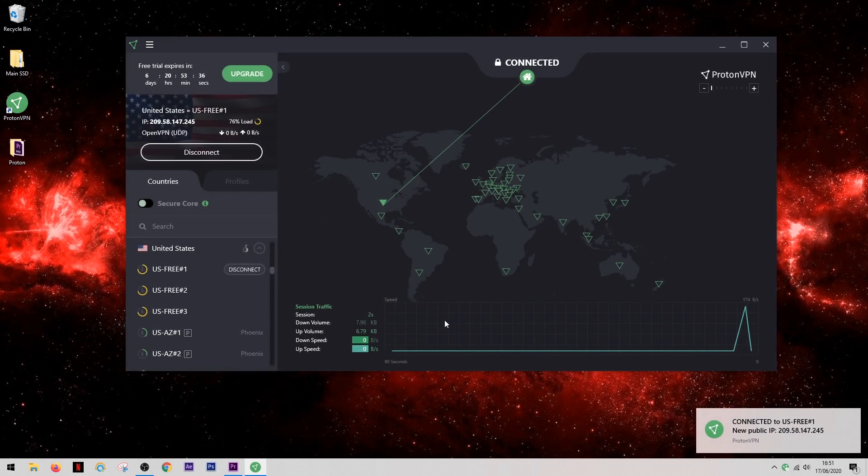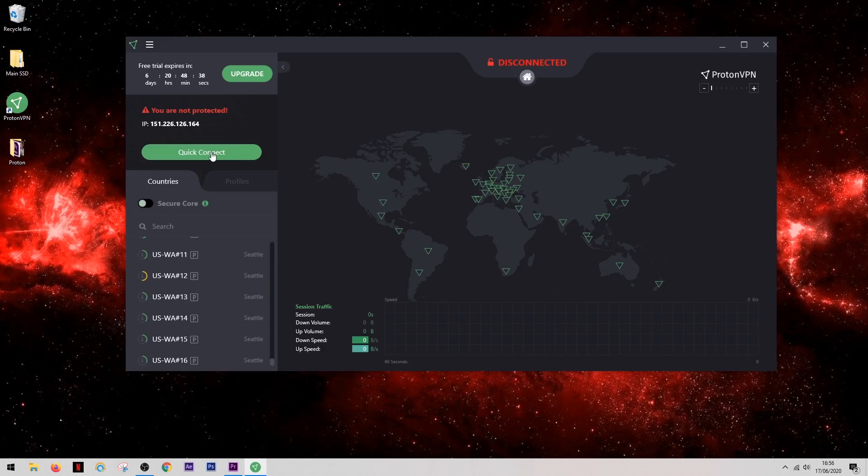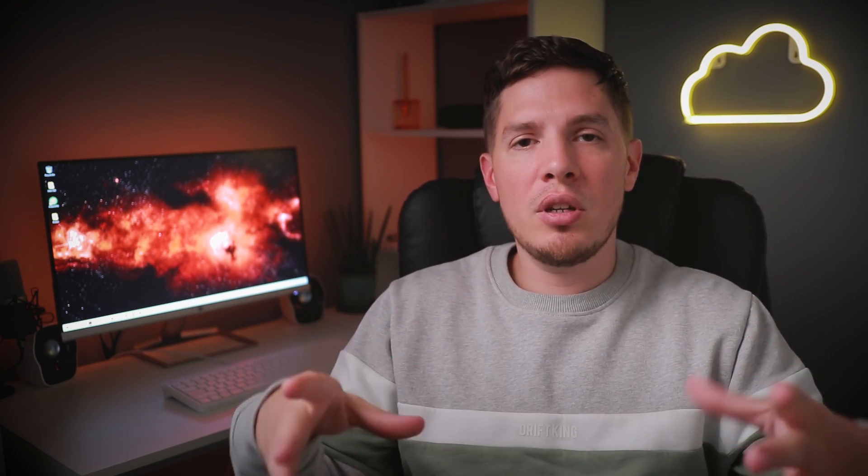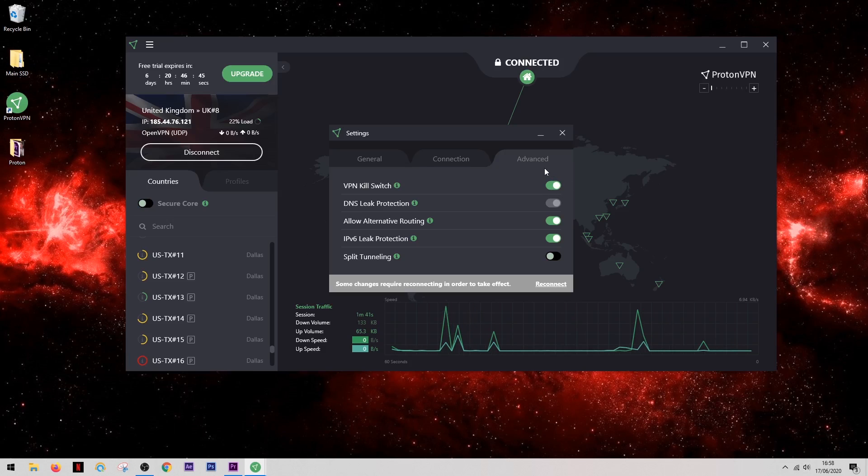During my own testing the speed has been more than acceptable and I haven't noticed any dramatic reduction. The layout of the app is very simple and easy to navigate, and they have a quick connect feature which will connect you to the fastest server with just one click of the mouse. Something I find very impressive is that even on their free version they include a kill switch, which will kill your internet connection completely should your VPN connection drop for any reason, so there'll never be a time when you're unknowingly browsing the internet unsecured.